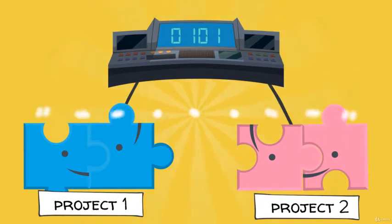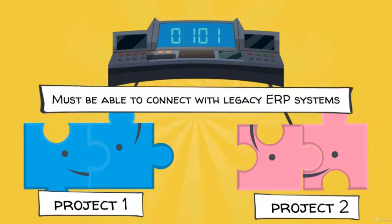They also must be able to connect with legacy corporate IT systems for enterprise resource planning, for example. Ideally, they would also be able to connect with open public blockchain networks like Bitcoin and Ethereum.